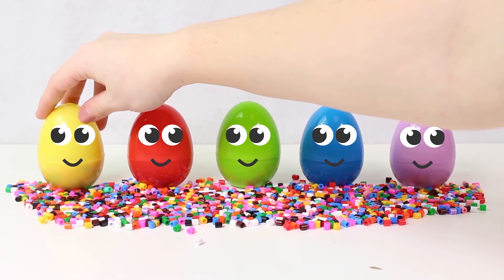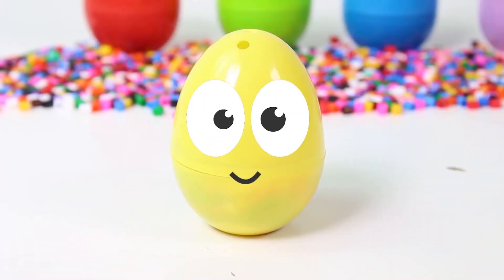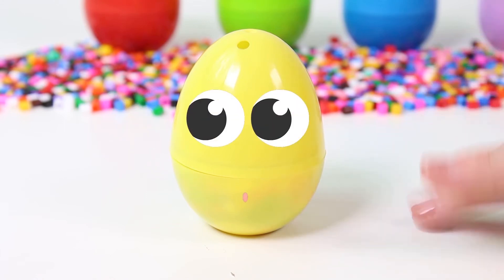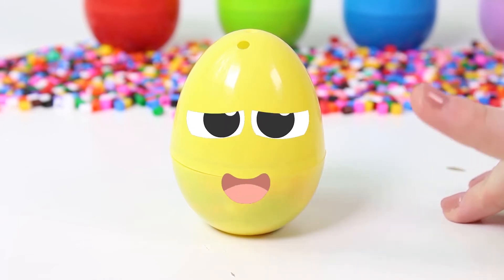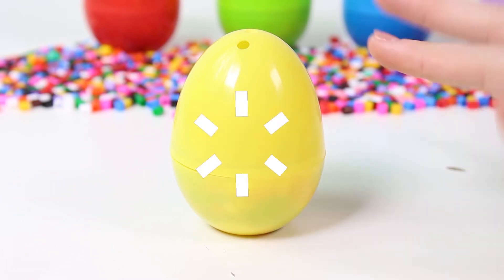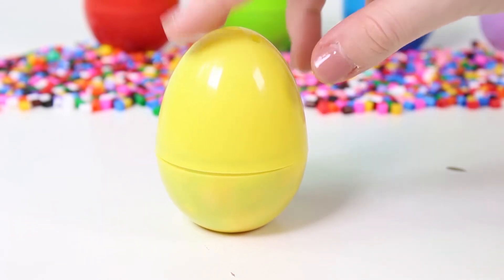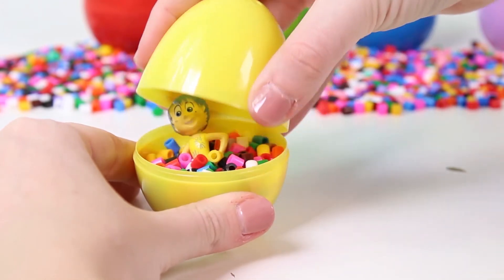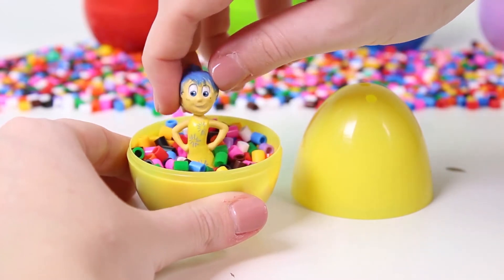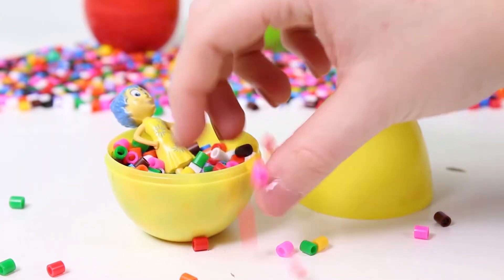Let's see — where should we begin? Let's begin with you, yellow egg! Are you ready? Hi there, how are you? He's waving back! Do you want to play with us? What's your color? You're yellow! Oh, it got scared and left. Let's find out what's inside — wow, guys, look! It's a surprise. That's right, it's Joy from Inside Out!